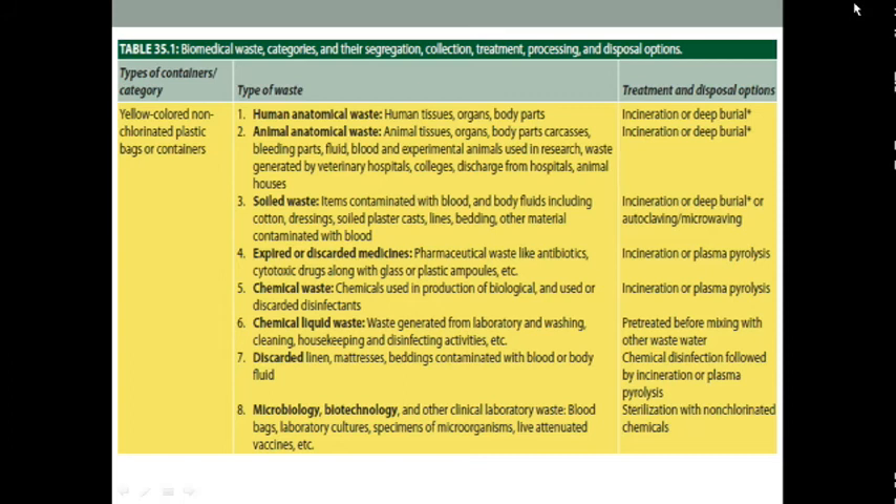Containers or polythene bags are color-coded: yellow, red, blue, white, and green. In the yellow container or yellow bag, we can discard human anatomical waste, animal anatomical waste, soiled waste, chemical waste, discarded medicines, and chemical liquid waste.